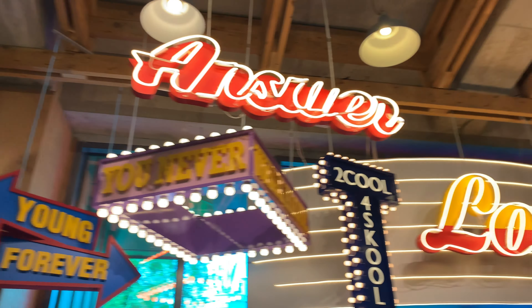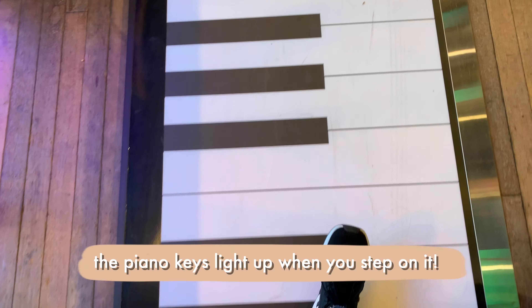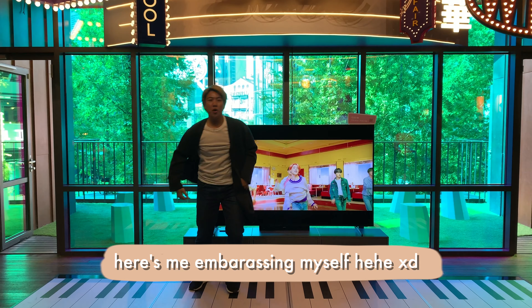When you enter into the basement, you'll be greeted with the merchandise store which has all the different items on sale. They had soul items, they had the BTS dolls, they had mini BTS characters everywhere, all the clothes, etc.